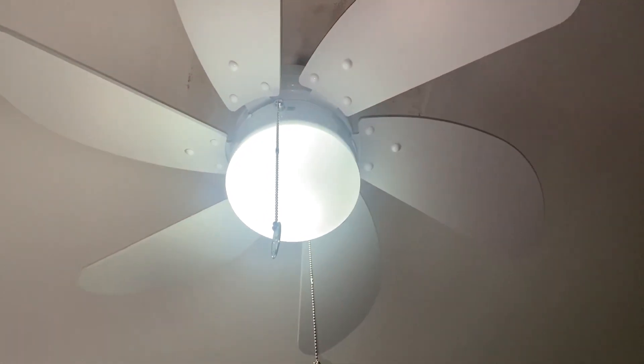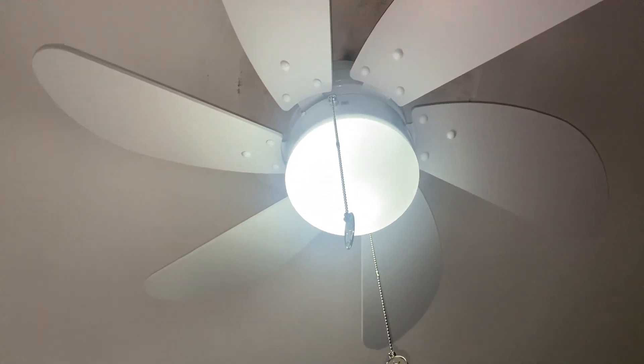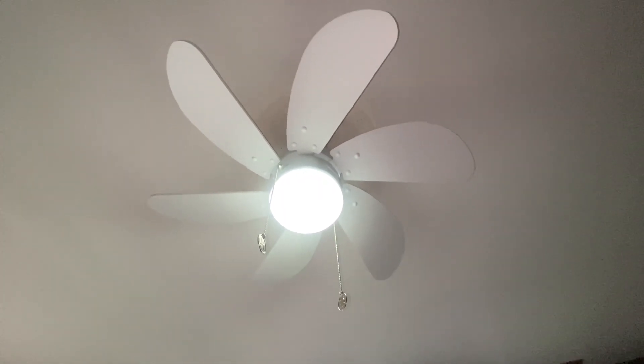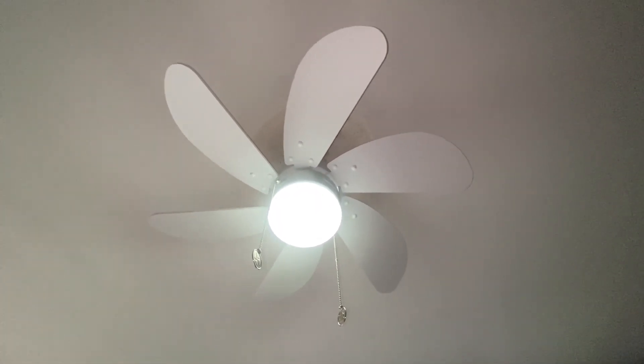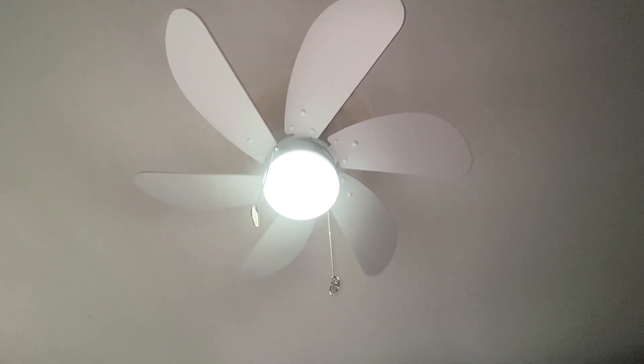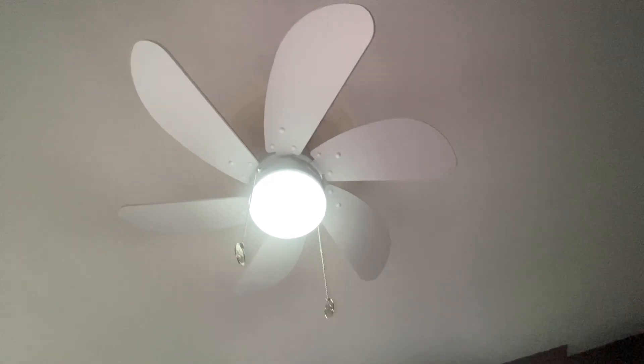What I've got here today is a Westinghouse Turbo Swirl. This was bought and installed on the same day as the K's hook that's in my parents' room of this house. Anyways, this is in my cousin's room.